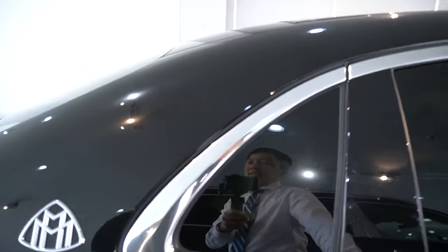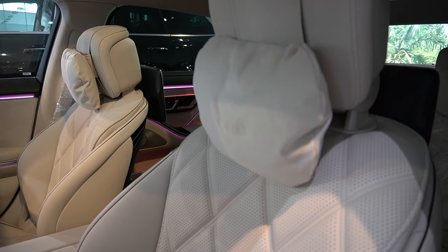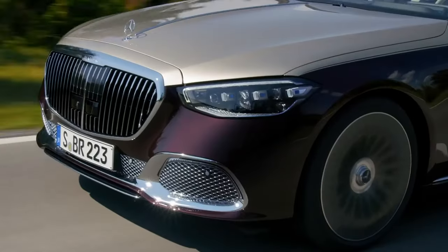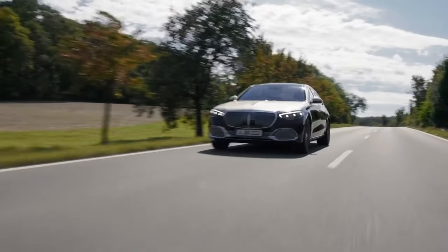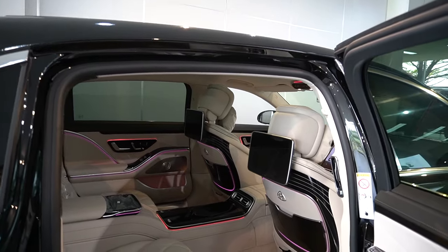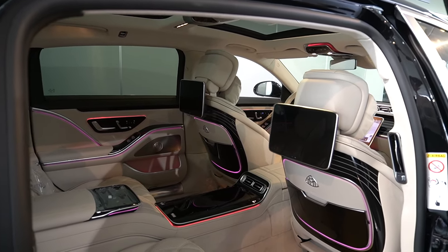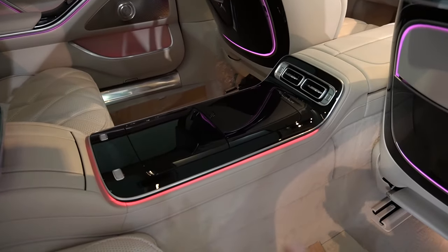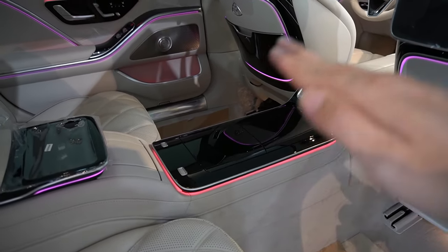Lý do khách hàng chọn Maybach thay vì Bentley hay Rolls Royce không phải vì không đủ điều kiện mua xe kia — thực sự họ dư sức mua dòng xe khác. Nhưng khách hàng chọn Maybach vì thích trải nghiệm nhiều hơn là hình ảnh. Nội thất Maybach rất khác Bentley, rất khác Rolls Royce, mang lại trải nghiệm cảm xúc rất nhiều. Khu vực này được thiết kế rất tối giản, rất đẹp.